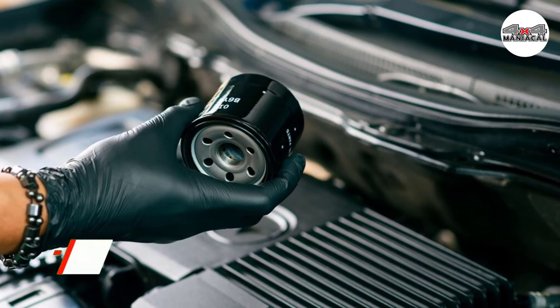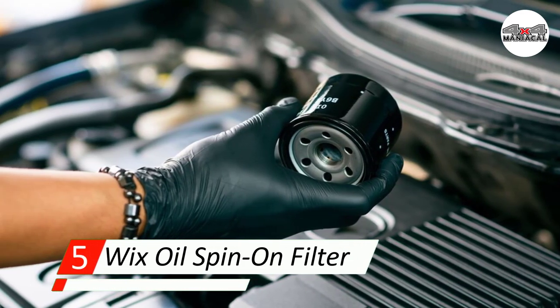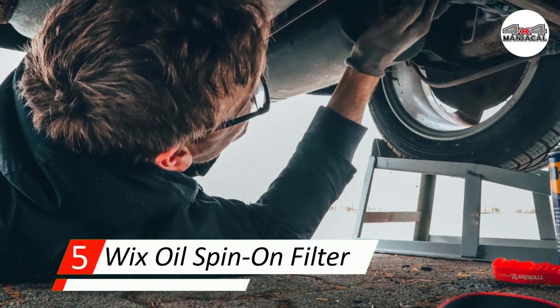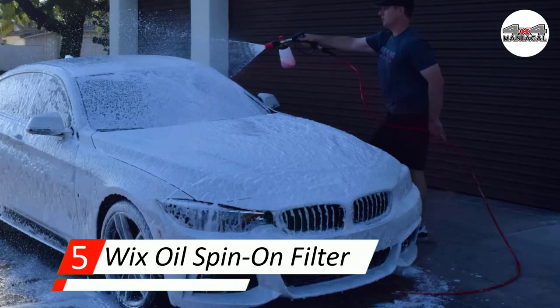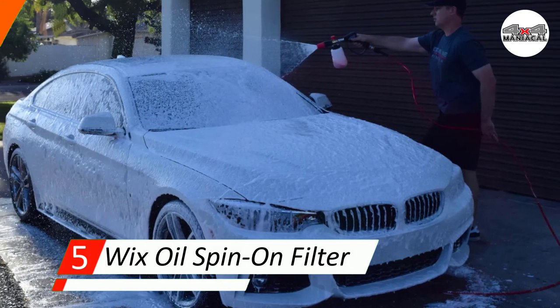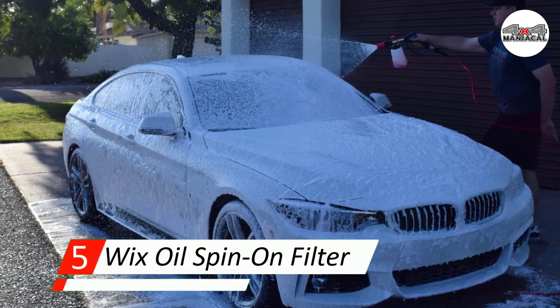Number five: Wix All Spin-On Filter. The Wix All Spin-On Filter is a reliable and strong product suitable for a wide range of vehicles, even tractors. Although the product is newer than its competitors, it's showing strong promise with metal casing and a mesh center, and it's very popular for the price.